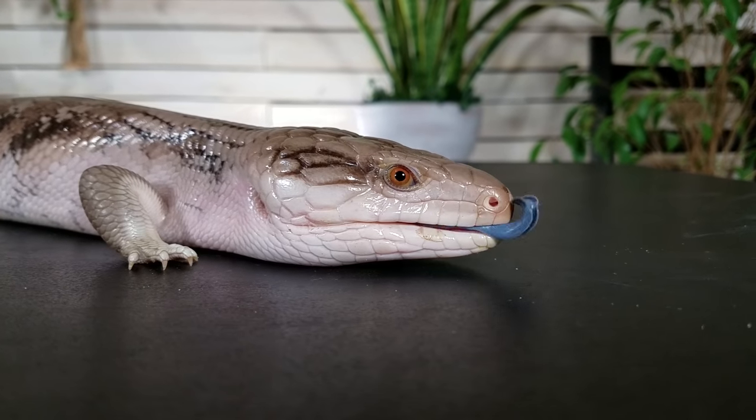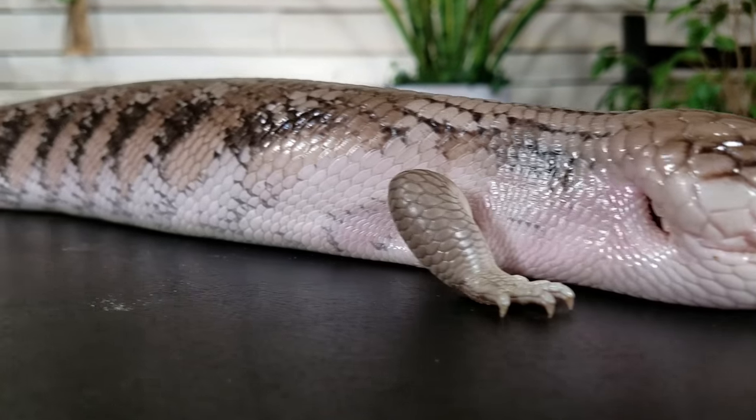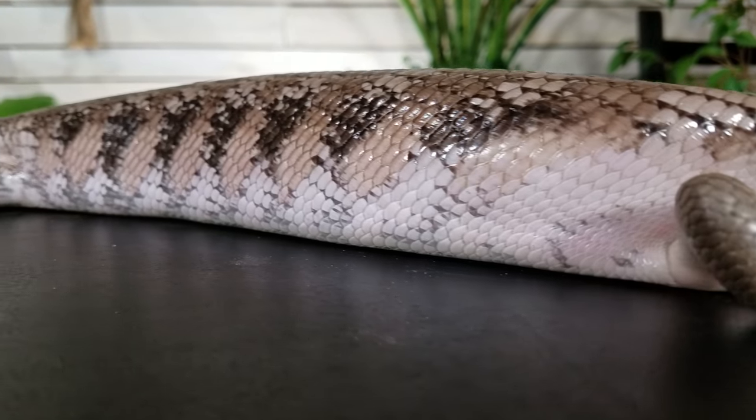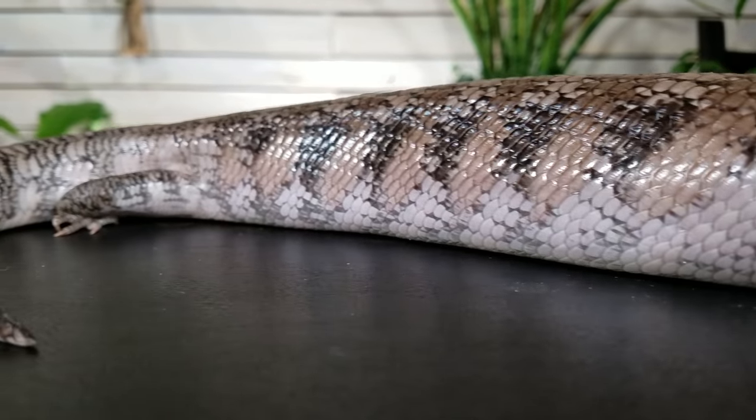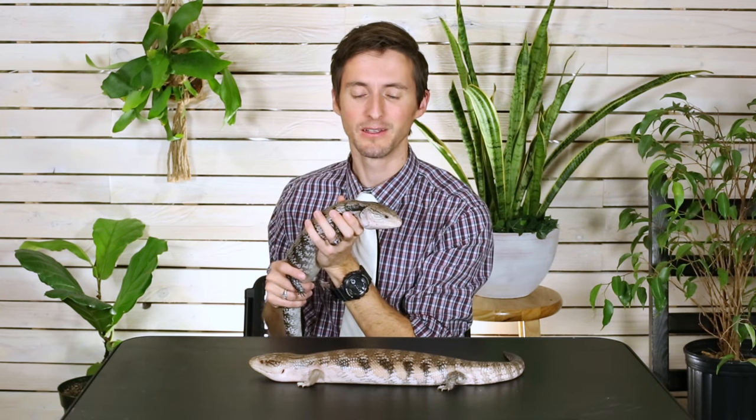They can be pretty hard to find. Some of them are still being imported. Others, like the Australian species, are only available captive bred, and you might be waiting a long time to find one. And they're expensive — going to cost you a few hundred dollars, and that's if you find a good deal and can find one at all. While not perfect, this is an absolutely out-of-this-world, super fantastic, spectacular pet lizard — possibly the best pet lizard on planet Earth.